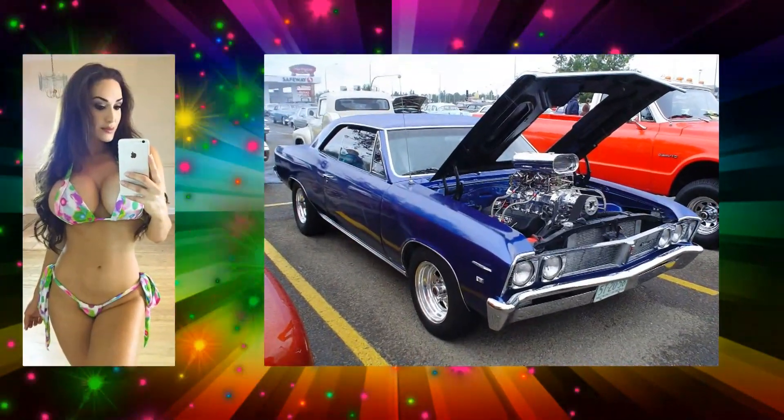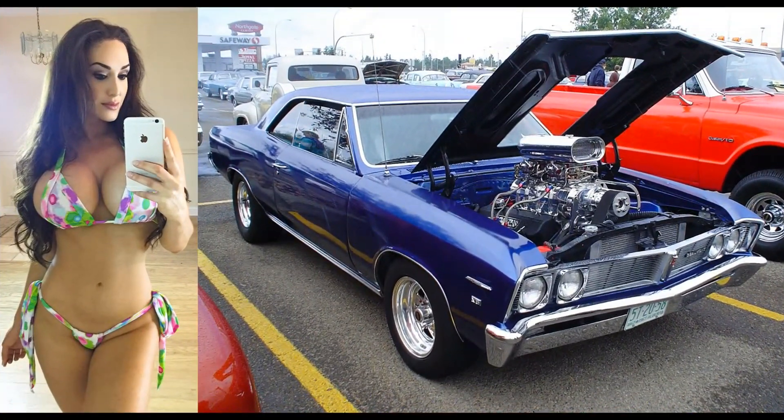A boxy lady here by a 1967 Acadian Beaumont Sport Deluxe. It's a Canadian vehicle. Pretty cool, huh?